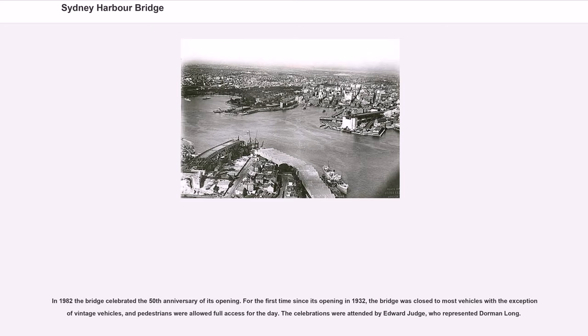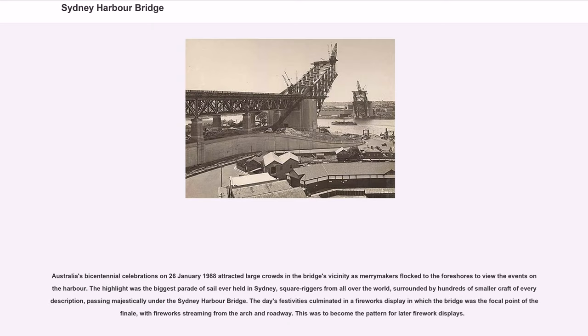In 1982 the bridge celebrated the 50th anniversary of its opening. For the first time since 1932, the bridge was closed to most vehicles with the exception of vintage vehicles, and pedestrians were allowed full access for the day. The celebrations were attended by Edward Judge, who represented Dorman Long. Australia's bicentennial celebrations on January 26, 1988 attracted large crowds, with the highlight being the biggest parade of sail ever held in Sydney — square riggers from all over the world surrounded by hundreds of smaller craft, passing under the Sydney Harbour Bridge. The day's festivities culminated in a fireworks display in which the bridge was the focal point, with fireworks streaming from the arch and roadway.